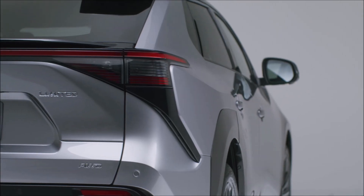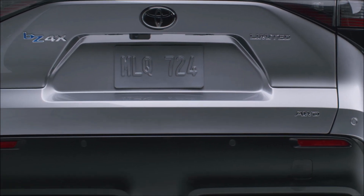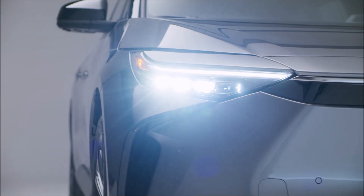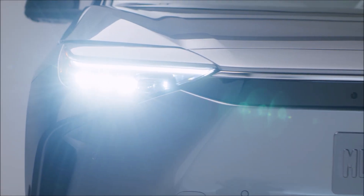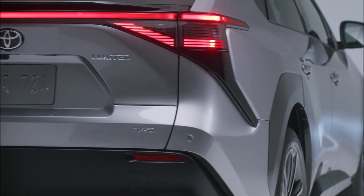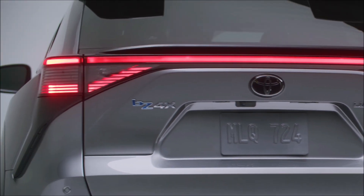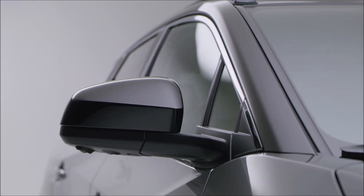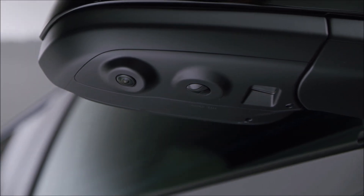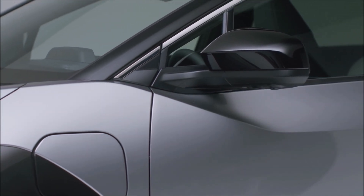The 2023 Toyota bz4x's price range starts at $42,000 for the base model. It also comes in one other trim level — the Limited, the highest version — which you can expect to pay about $49,000 before any additional packages. I spoke with a Toyota dealership recently and they said they only add $1,800 to the MSRP price, so you probably won't pay too much over MSRP, but verify that with your dealership.